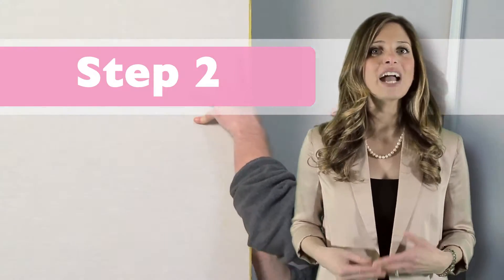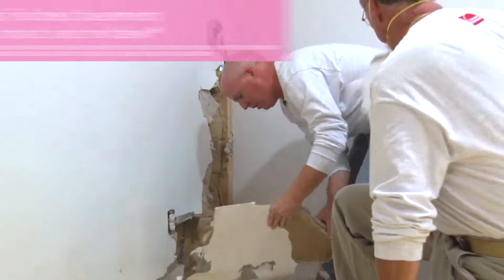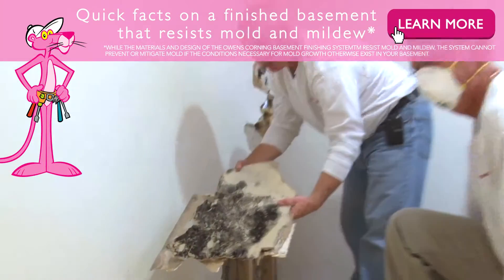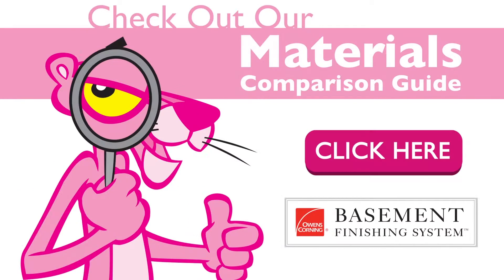Second, you will need to decide what materials you want to use to finish your basement. When deciding on this, it's important to understand basements naturally have more moisture, which increases the likelihood of mold and mildew growth. You should make sure the material you choose is resistant to mold and mildew. Please take a second to check out our materials comparison guide.